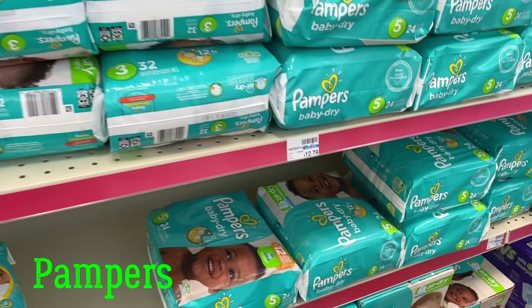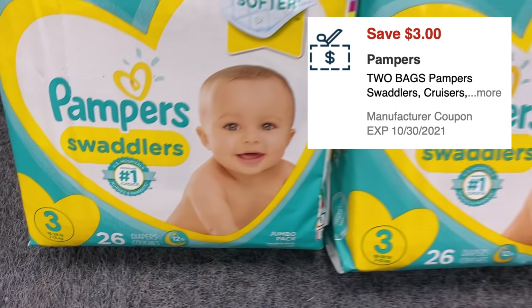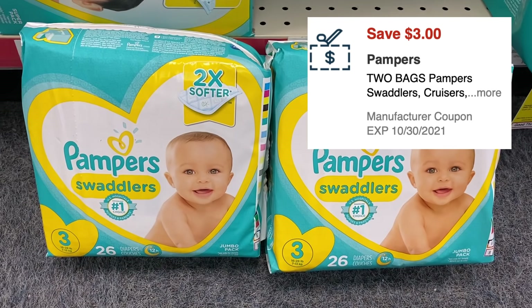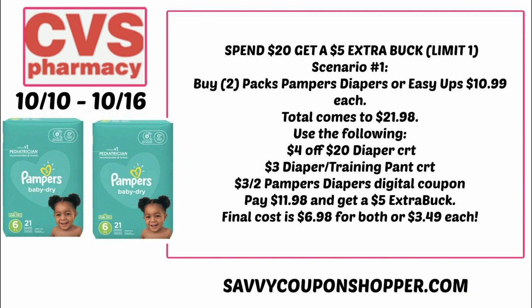Pampers are included in the promotion — spend $20, get a $5 extra buck — and they're priced at $10.99 per pack. We do have a $3-off-two digital manufacturer coupon to clip and send to your CVS account, valid through October 30th. It includes diapers and Easy Ups at $10.99 each, so two will total $21.98. If you have a $4-off-$20 diaper CRT or a $3 diaper training pant CRT, pair it with that $3-off-two Pampers digital coupon. You'd pay $11.98, get a $5 extra buck, making your final cost only $6.98 for both packs, or $3.49 each. Hold on to your receipts for Ibotta — you never know when rebates will pop up.